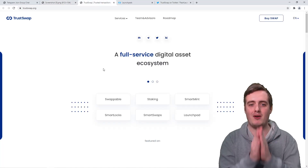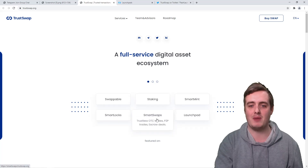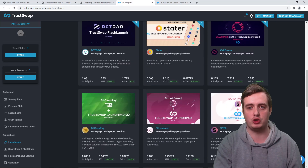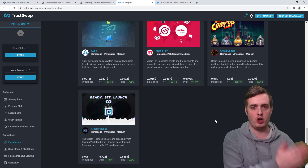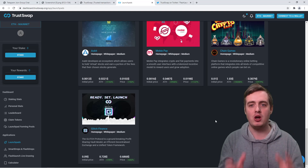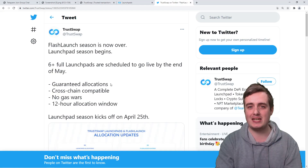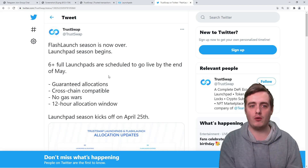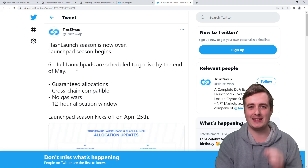The first launchpad I want to talk about is TrustSwap — a full service digital asset ecosystem. They've got swappables, smart locks, staking, smart swaps, smart mint, and their launchpad. Some of the returns from their launchpad have been incredible — up to 10,000%, while others have done around 100%, depending on the hype behind the project. The main benefits of the TrustSwap launchpad are a guaranteed allocation, cross-chain compatibility, no gas wars, and a 12-hour allocation window, making it super fair to get involved. They also have over six launchpads coming out between now and the end of May.